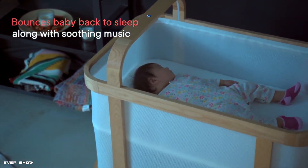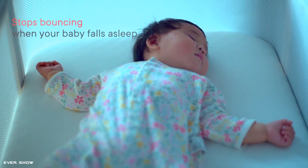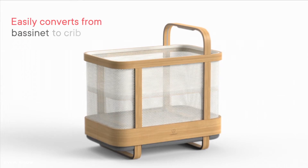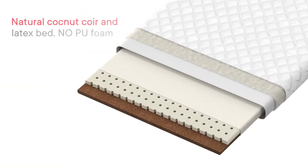The Cradle-wise will ensure your little one is comfortable and well rested. An all-in-one bassinet, smart crib, and baby monitor — Cradle-wise has it all. It's the ultimate sleep companion for babies and toddlers, and the only all-in-one smart crib that helps the entire family get more sleep.